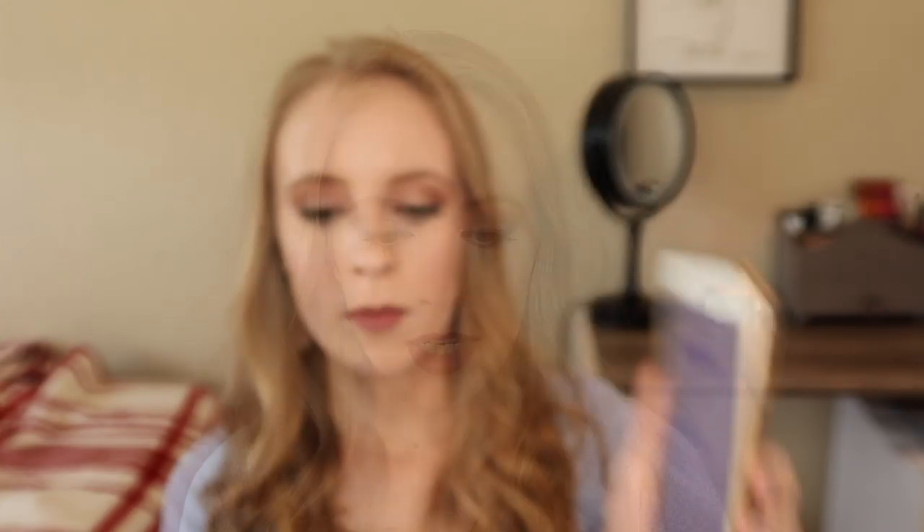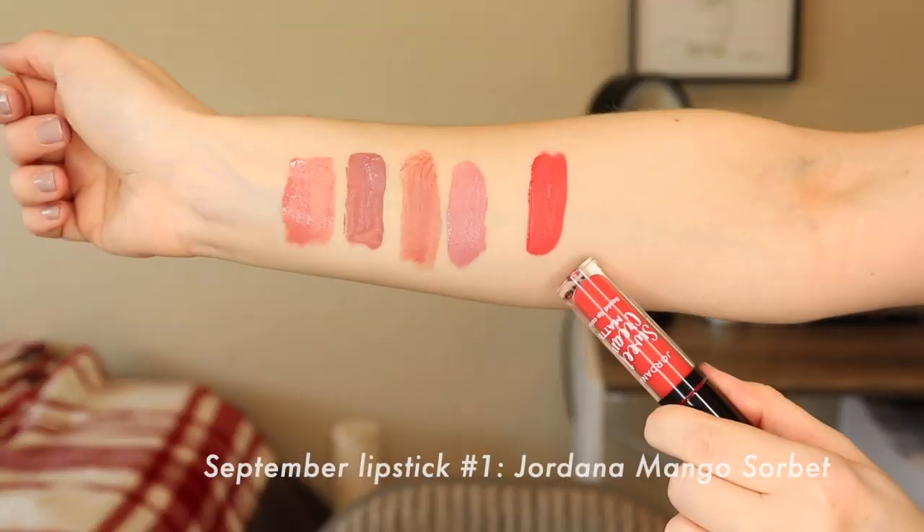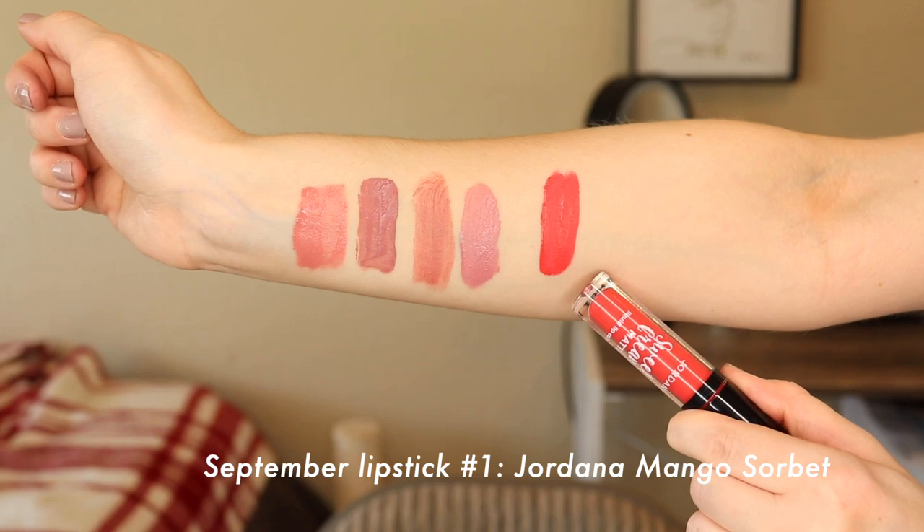The first pick is number six — the Jordana Sweet Cream in Mango Sorbet, which is a gorgeous color. I actually had this in my makeup basket in July too. It's a gorgeous summer color, and September is still technically summer for at least three quarters of the month. I feel like it'll still be a really good color for that summer-to-fall transitional period, since it's almost like an orangey red — very bright and bold. I love this color.